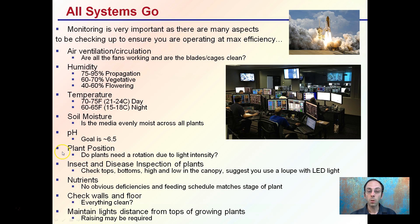For plant position, do the plants need to be rotated due to light intensity? Are they leaning to one side? For insects and disease inspections, check the tops, the bottoms, and the high and low of the canopy. It's also suggested you carry a loupe with an LED light to spot any very small insects or disease spores at very early stages.